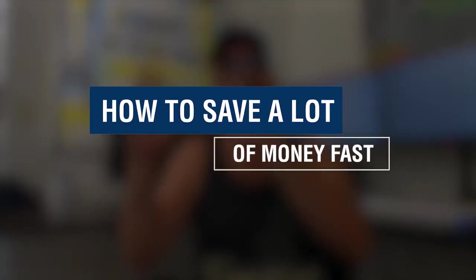Hey, John Crestani here, and I'm going to talk about how to save a lot of money fast. I've saved millions of dollars personally, and I'm going to go over my top three steps for saving lots of money fast in this video. Get out a pen, get out a notepad, and let's get it.